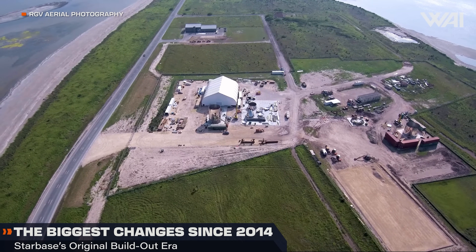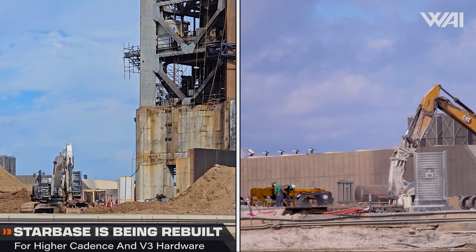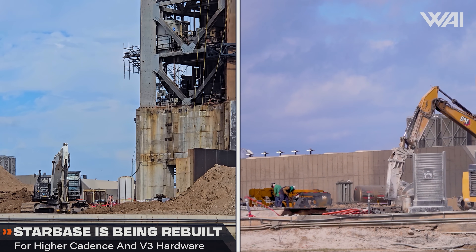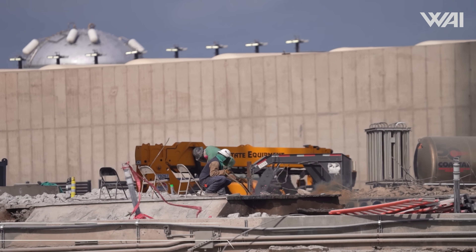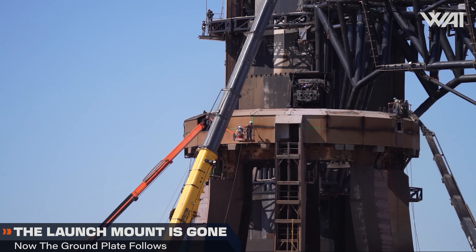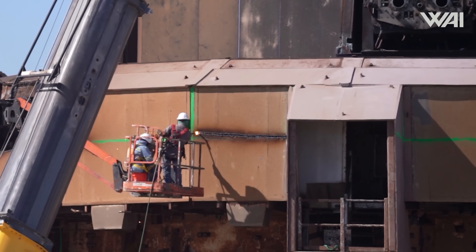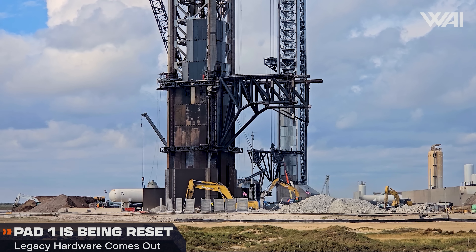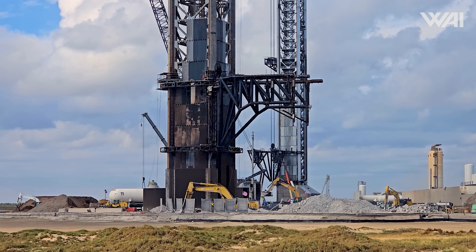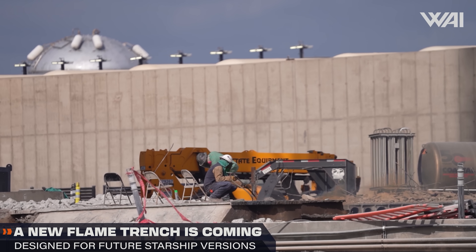2026 will bring the biggest changes to Starbase since its inception in 2014 when SpaceX first bought land in Boca Chica. At the original orbital launch pad 1, crews have transitioned from early testing support to a comprehensive teardown of outdated elements. Following the removal of the launch mount itself several weeks earlier, workers have shifted focus to pulling up the massive water-cooled steel plate that sat beneath it. Jackhammers, blowtorches and heavy equipment are used to clear the area, with trucks hauling concrete and rebar departing the site like ants.